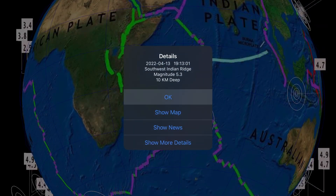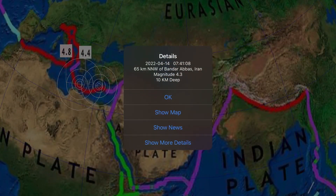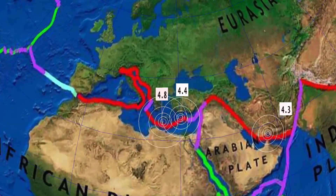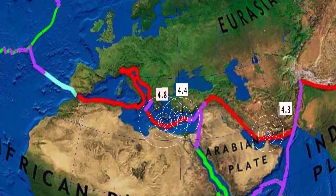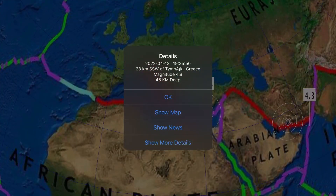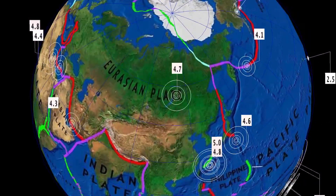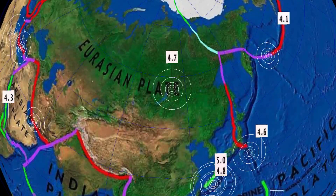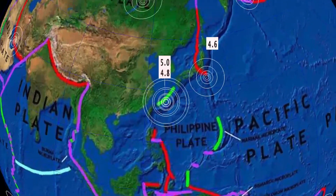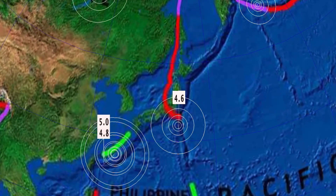Southwest Indian Ridge also reporting activity. A 4.3 here in Bandar Abbas, Iran, 10 kilometer depth. A 4.4 here in Demir, Turkey. And as well a 4.8 in Greece, in the middle of the Mediterranean. Russia reporting a 4.7 here in Novioyen. As well, Naha, Japan, reporting a 5.0.